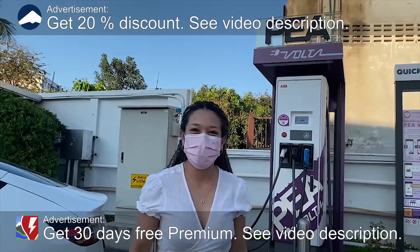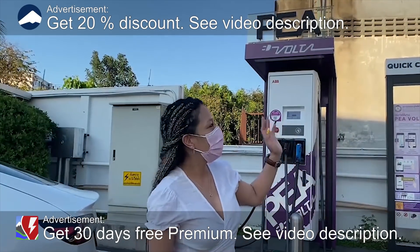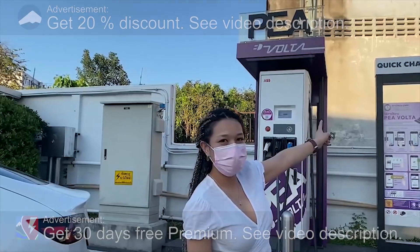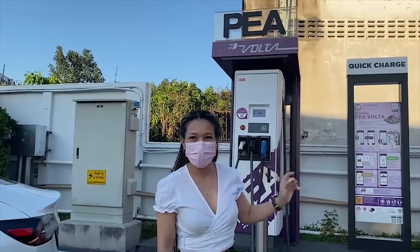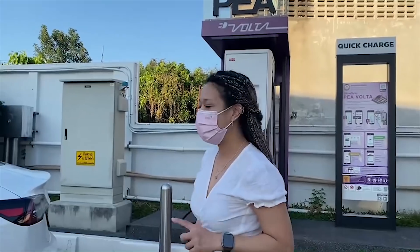Hello, what's up? As Bjorn requested, here I am at the quick charge station. So we're gonna test this charger. Let's see how we go.